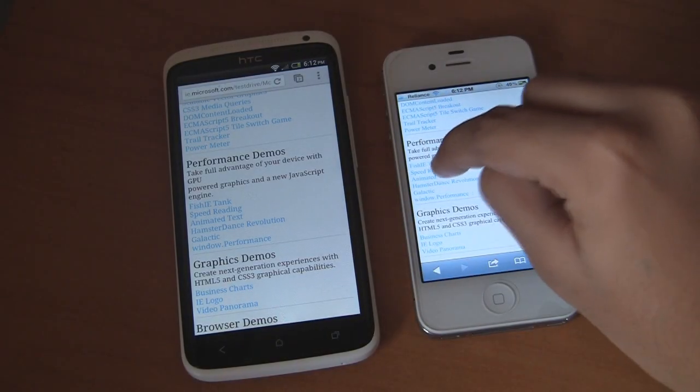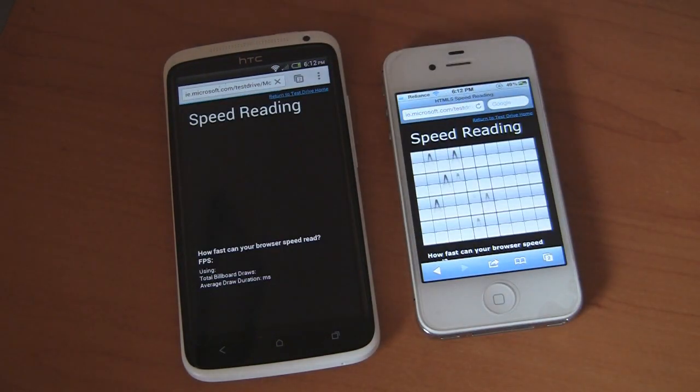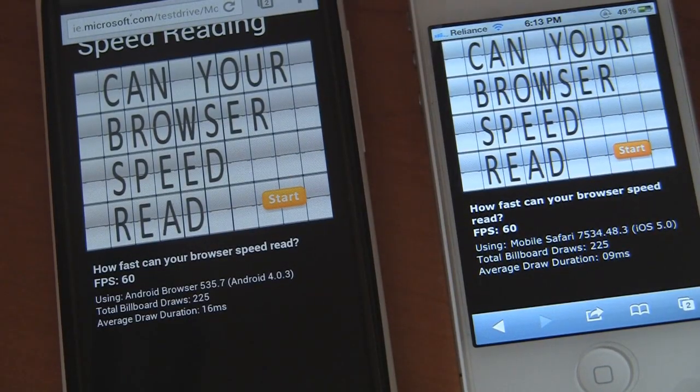Now let's see which one renders HTML5 content faster and better. Fast-forwarding once again. This time it's a draw — both of them got 60 frames per second, which is a decent result for mobile smartphones. However, the average draw duration was a little faster on the iPhone compared to the One X.